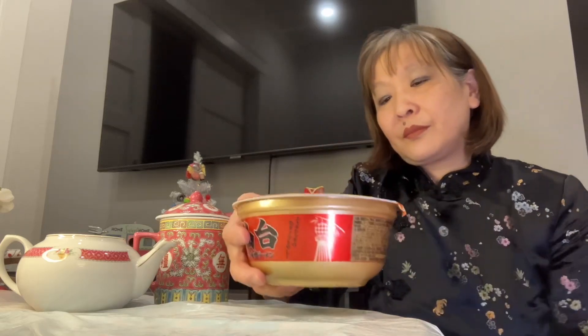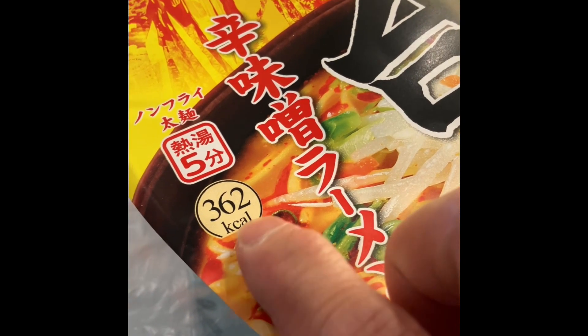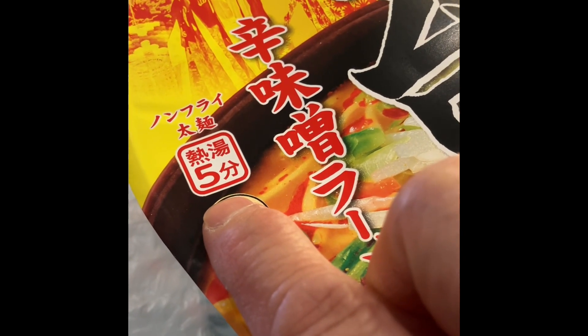It'll be interesting to see if there's chashu in this ramen bowl — that was so neat on day one, there was just a little piece of chashu. It's 362 calories and I think it's going to take five minutes to cook.